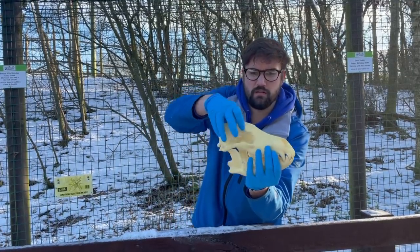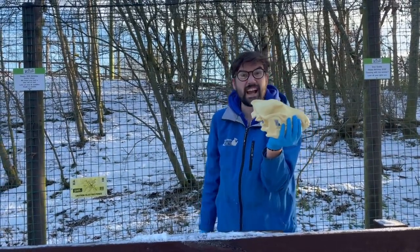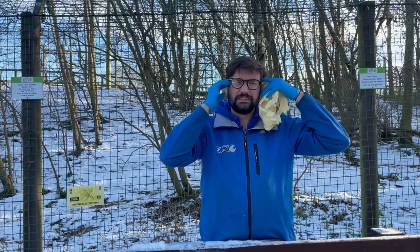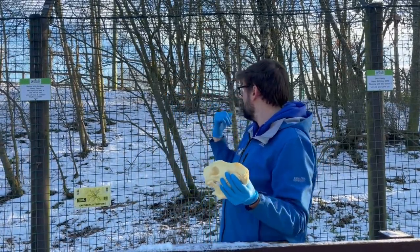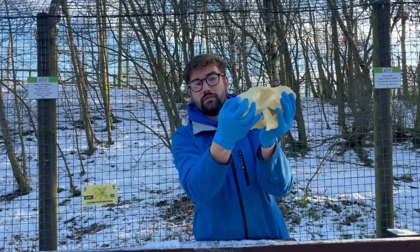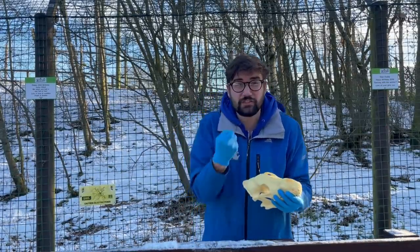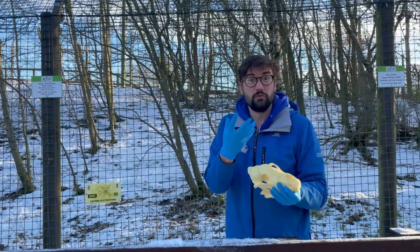If we look at the skull, you can see this ridge on top called the sagittal crest. I want you at home to put your fingers on your temples and clench your jaw — you can feel your jaw muscles tensing. Our jaw muscles attach up to our temples, but wolves like Aria and Luna have jaw muscles that attach much further back, to the sagittal crest. That allows their jaws to be incredibly powerful — giving them the power to slice through all that meat and even crunch through bone, because these guys are capable of chewing through bone sometimes.